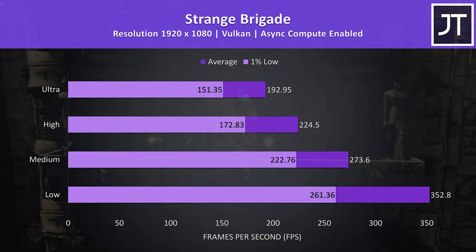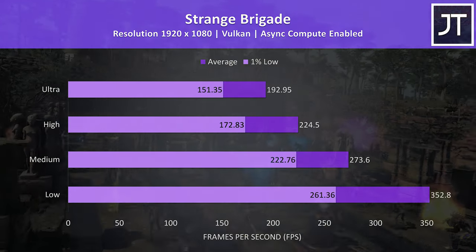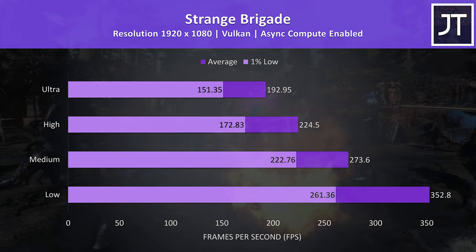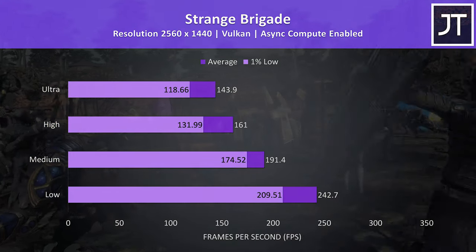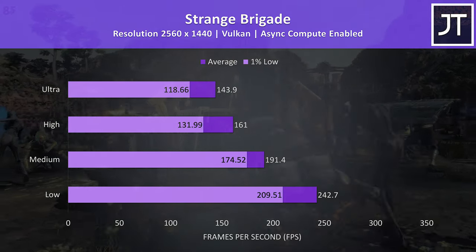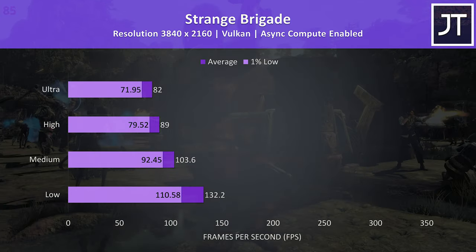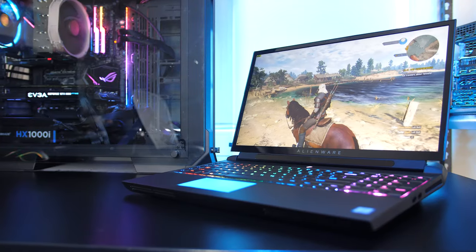Strange Brigade is my only Vulkan title, and was tested using the built-in benchmark. At 1080p the results are pretty crazy, approaching 200 FPS at ultra settings. At 1440p the average frame rates are still extremely high and it's running very well, then at 4K still capable of hitting 100 FPS at medium settings.